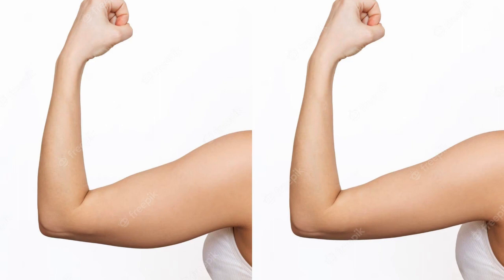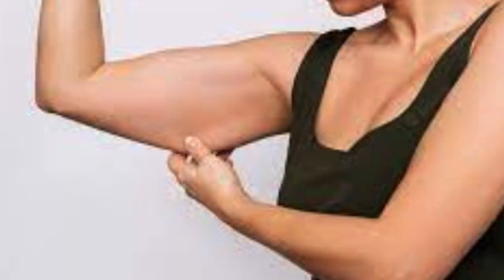Tip 4: Practice Physical Exercises That Help Tone Your Muscles. Tip 5: Invest in Foods That Contain Collagen, Such As Gelatin and Fish. Tip 6: Use Body Moisturizers To Keep Your Skin Hydrated.